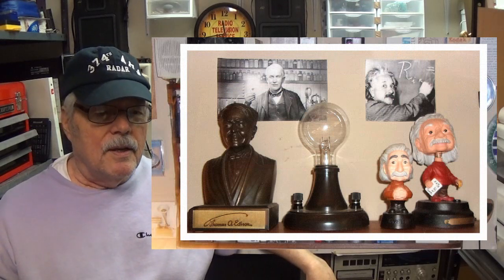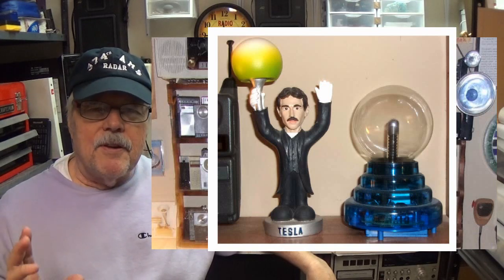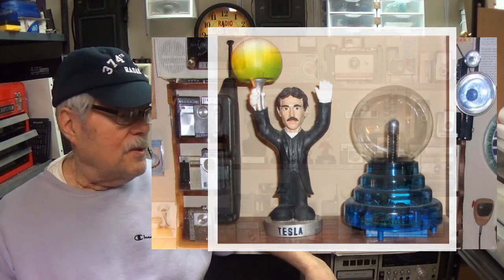I also wanted to represent some inventors who made our whole world different. You'll see Thomas Edison — he did the light bulb and so much more — then Albert Einstein and also Tesla. I picked these up at yard sales, and every time I found one I had to put it in the game room. I just thought it was really cool.